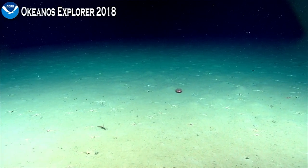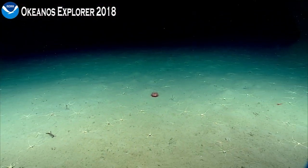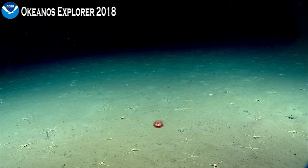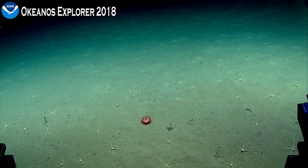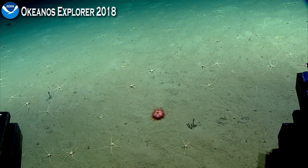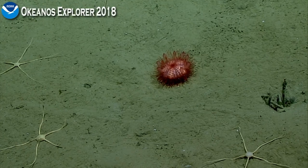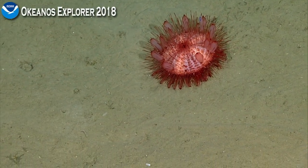The whole water column is really important for the animals living down here, because most of the food for the animals on the bottom comes from the water column. A couple hours ago you saw a pile of brittle stars feeding on what looked like a ball of mucus with sediment in it — that was probably what we call a sinker, the discarded filter house of a larvacean, which is a mid-water organism. They produce two houses made of mucus: an outer house designed to filter out larger particles that the animal in the center wasn't interested in.